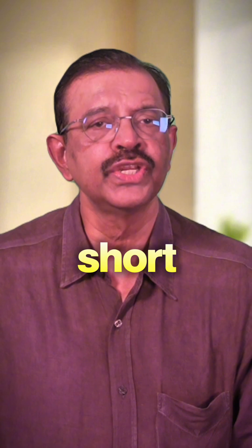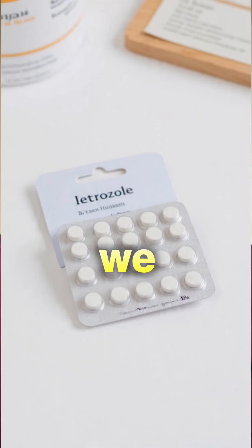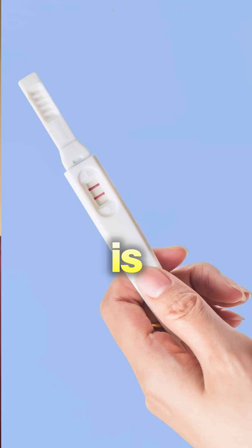Safety and a smooth treatment cycle are more important. Letrozole is safe for short-term use. It is stopped before the embryo transfer, and we do not use it if pregnancy is already confirmed.